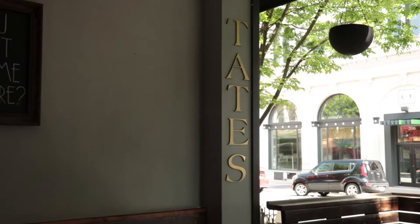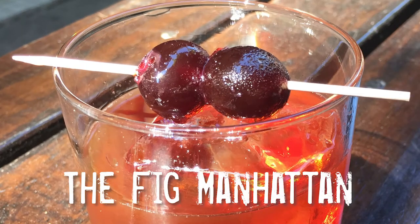It was right here at Tate's Craft Cocktails in downtown Winston-Salem that I discovered what I consider the perfect cocktail, the Fig Manhattan. Today I'm going to put on my mixologist hat and show you how it's done.